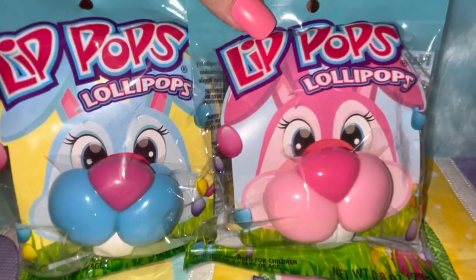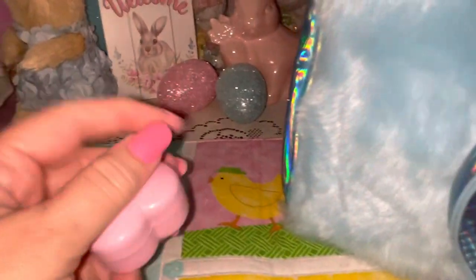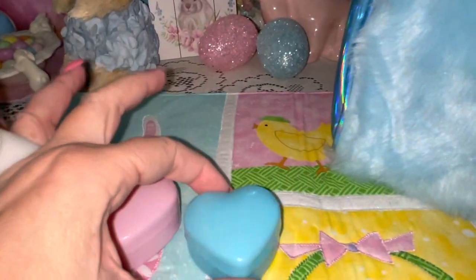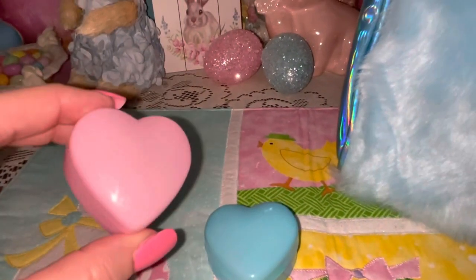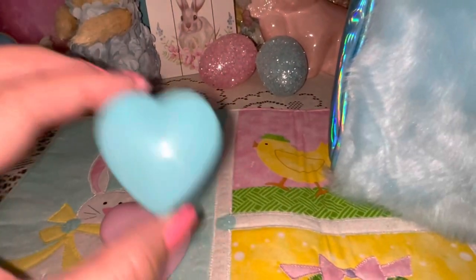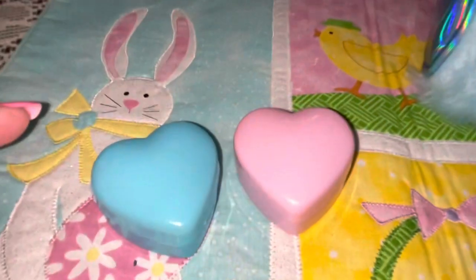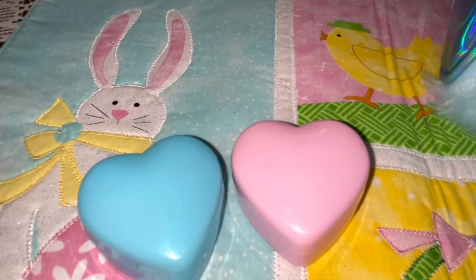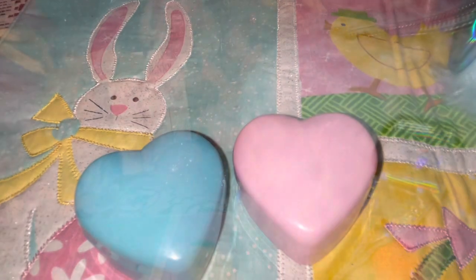I thought these would be really cute for pictures with the family, so I picked up a couple of those. Next I have these little plastic heart-shaped containers — of course I got a pink one and a blue one. In the pink one I have my Tylenol and ibuprofen, and in the blue one I have my vitamins. I got these at Walmart a few years ago during Valentine's — it came in a pack of all different colors, and I use those for my medicine.